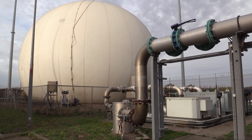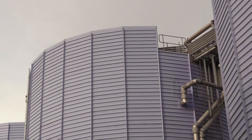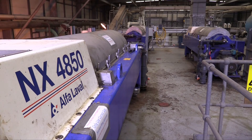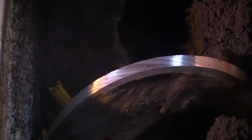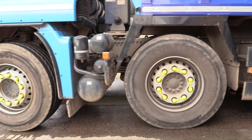Once the sludge has been through the thermal hydrolysis process, it comes out of the digesters and is centrifuged to spin out as much water as possible, producing what we call cake. That sludge cake gets spread onto farmers' fields as a fertilizer, and farmers really like it because it's very high in nutrients.